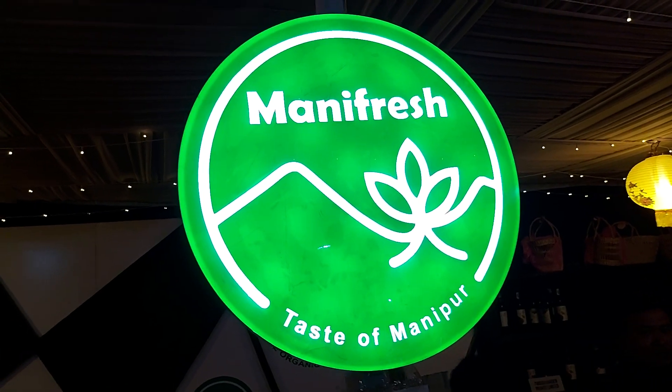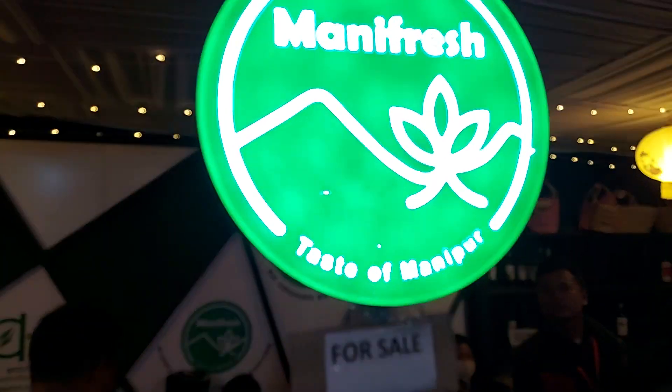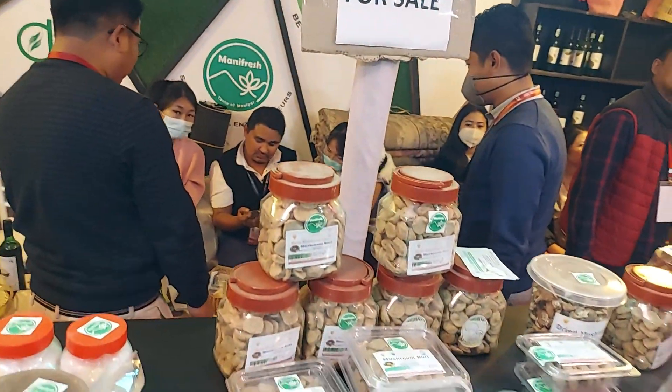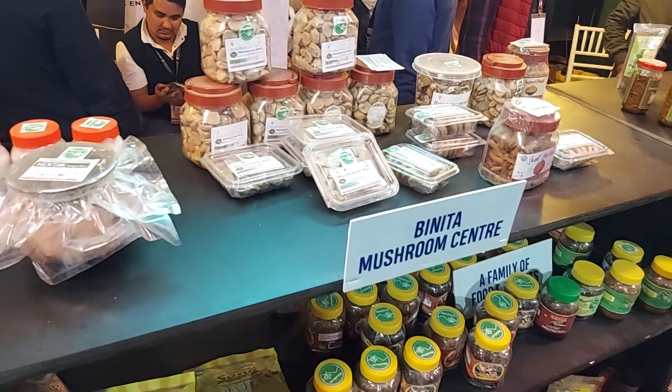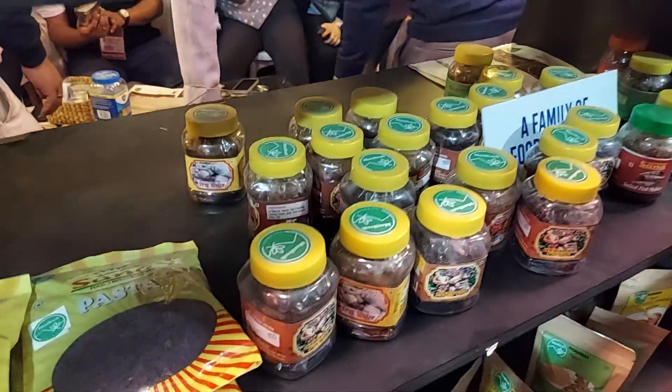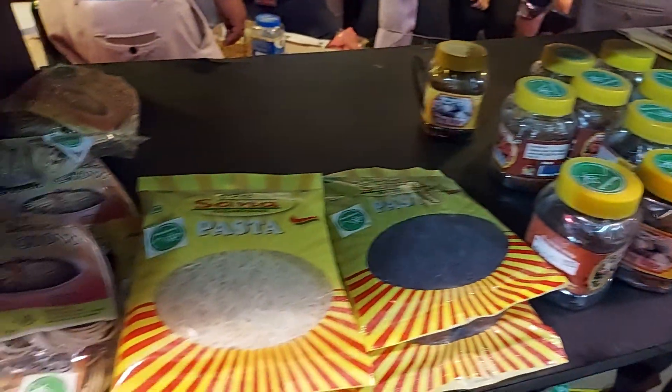This is the Manifresh, the taste of Manipur. This is the store where you can get local products, mostly local handcraft, fruit and vegetable-based products. Lots of products — you can see many products from Manipur.